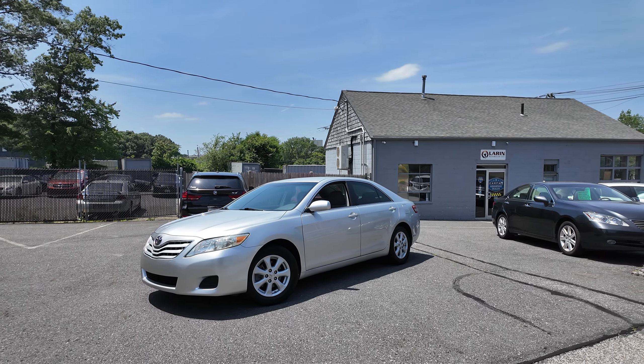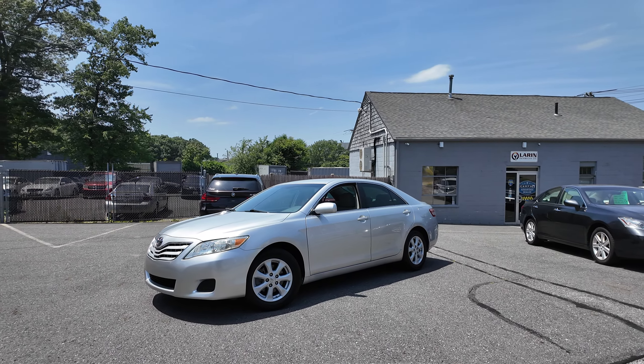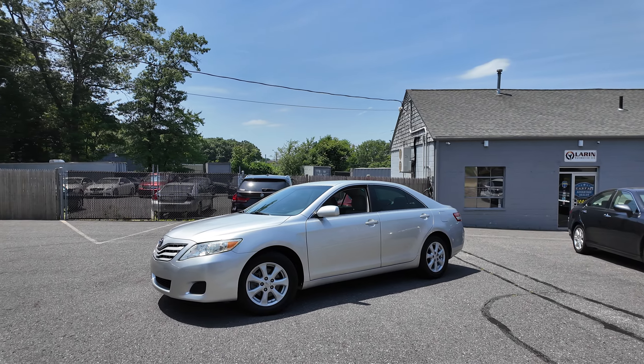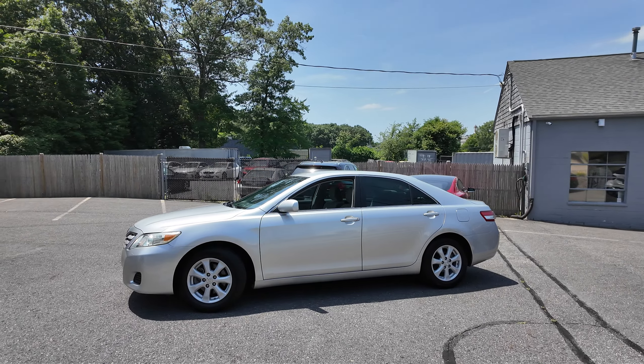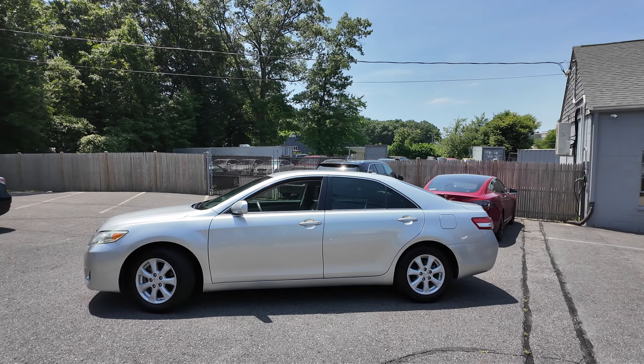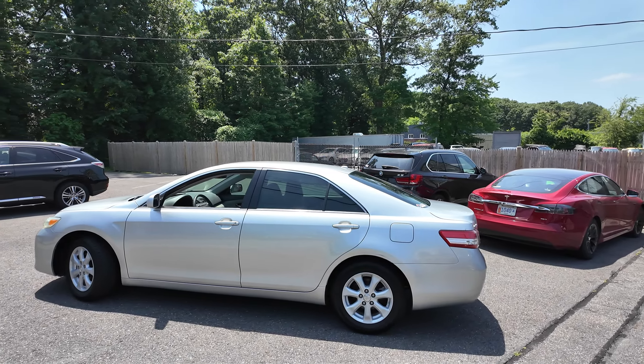Hey everyone, Laren Auto Sales here. Today we have this absolutely beautiful 2011 Toyota Camry. This is an LE model, finishing in this nice metallic silver over gray cloth interior.